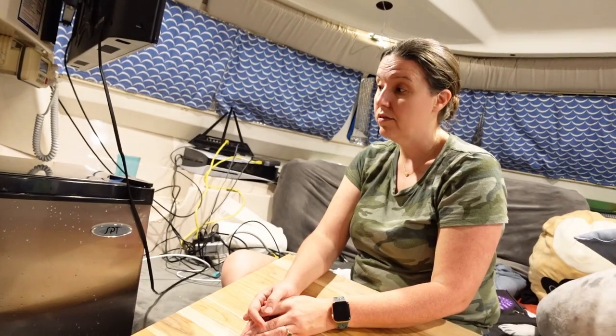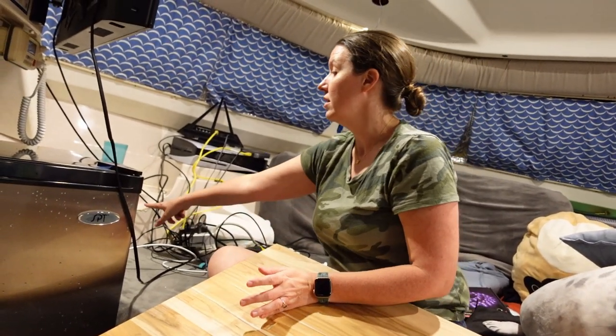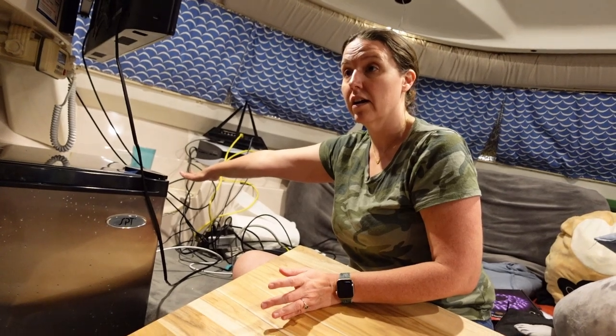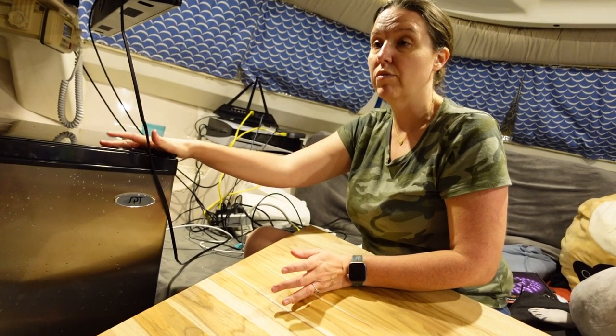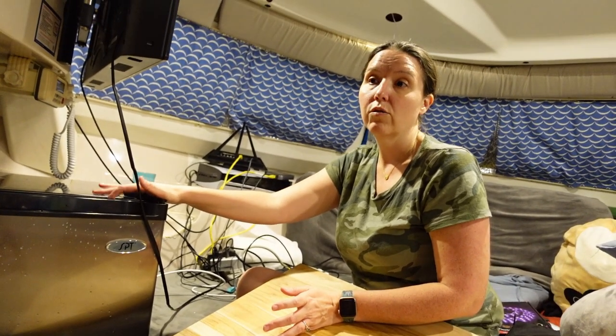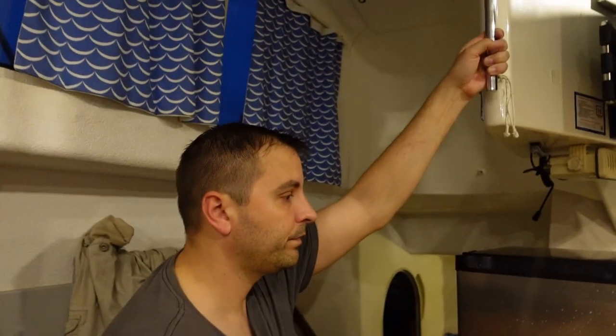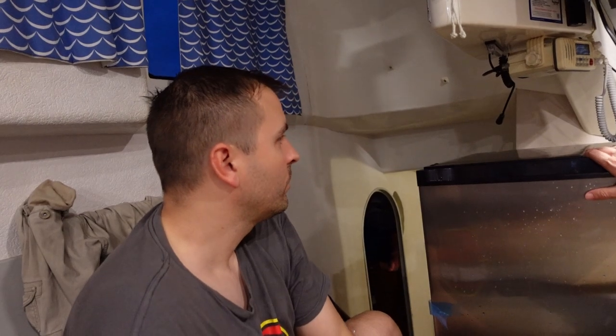I know some of you are going to jump on me and say it's not a marine fridge — I know that. But the cost, and if it goes out, it's a common size and we can replace it. So what do you think about finishing this area to look finished, and then this just sits here and we use it because we kind of need freezer space right now? And then later we figure out if it's going to work downstairs, and if it doesn't, we need to rethink it. It'll have to be probably smaller than this, which isn't ideal.